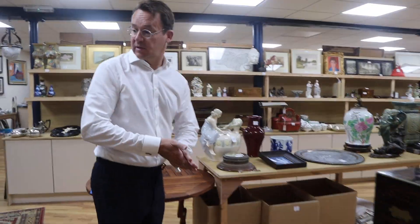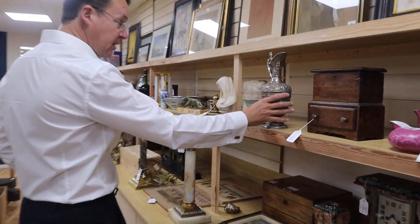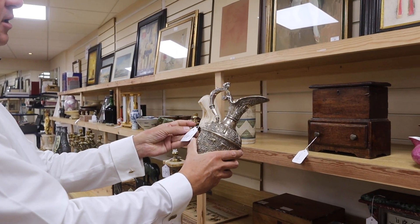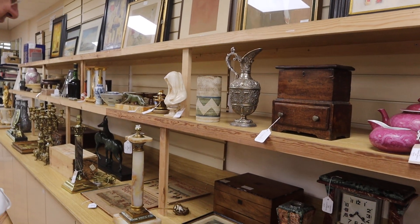So in the smalls, what else do we see here? Running down - nice Cellini pattern ewer there. That is silver plated, I'm assuming, otherwise it wouldn't be here. And that's in at a modest £80 to £120. The classic model, often seen in silver.